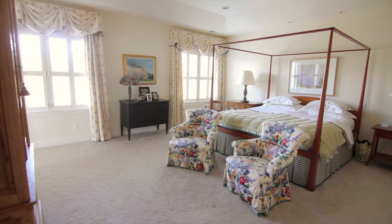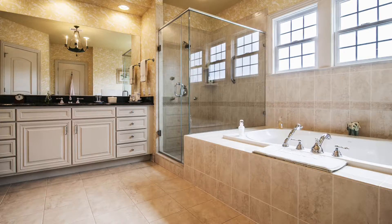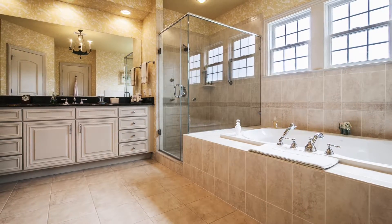The master retreat offers a tray ceiling, double-sided gas fireplace, two walk-in closets, a luxurious bath, and expansive vistas.